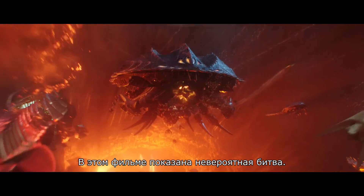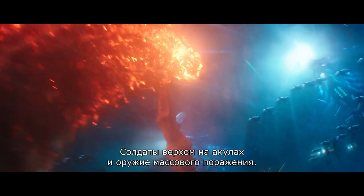The film showed an incredible battle — soldiers on shark back and weapons of major destruction.